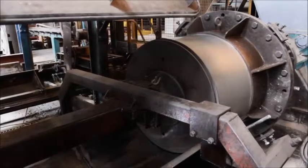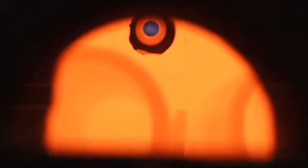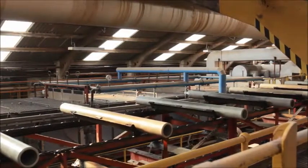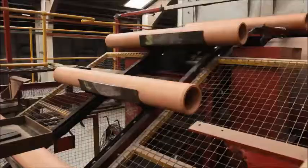Clay pipes are manufactured through extrusion, drying and firing. Naylor has a wide range of extruders, dryers and kilns, each tailor-made to produce varying pipe diameters and finished products.